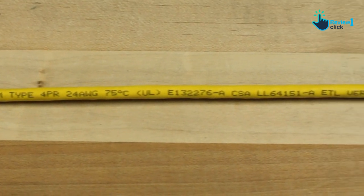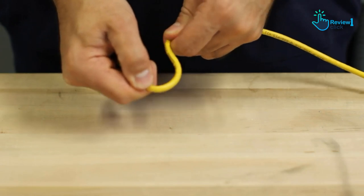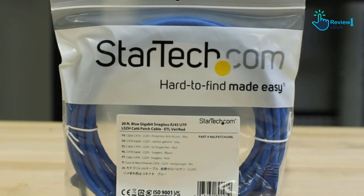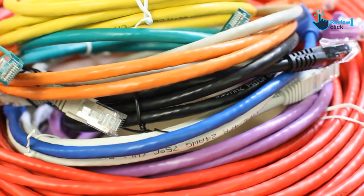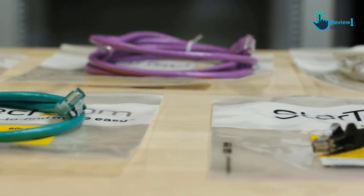The StarTech Cat6 ethernet cable is Power over Ethernet (PoE) compliant. Its 24 AWG stranded copper conductors and UL-certified wiring (E132276A) deliver up to 100 watts of power, making it ideal for devices such as VoIP phones and security systems.